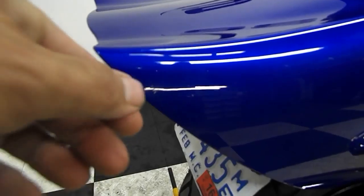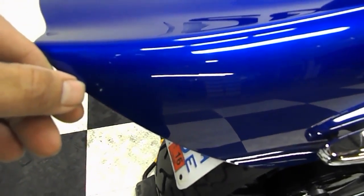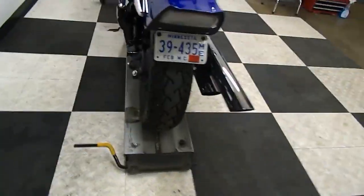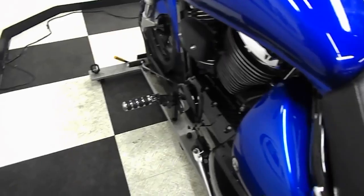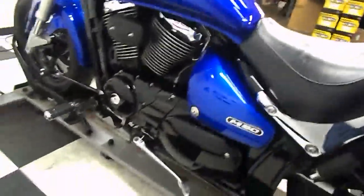I did notice we've got one little chip here on the rear end — right by my thumbnail there. But other than that, that's the only mark I've found on this bike. I just found another one — a spot here on the tank, little chip.